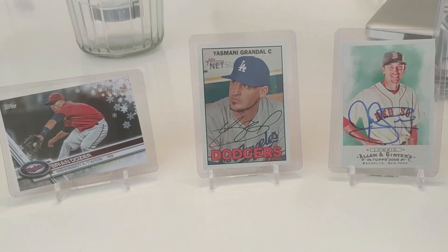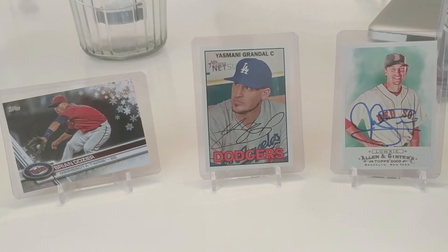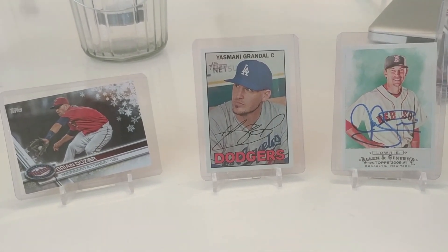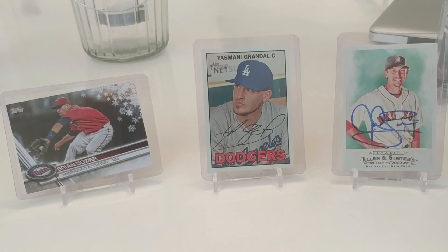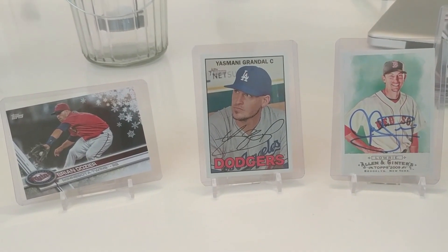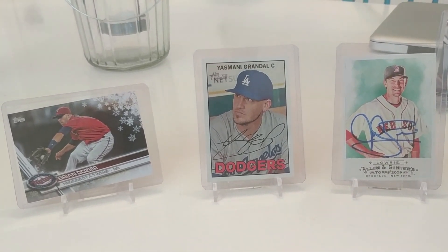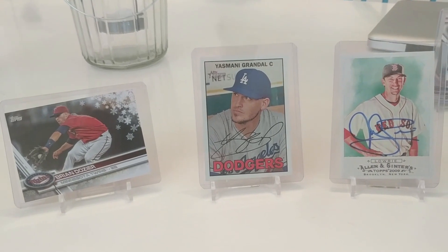I think all three were great signings. I think Lowrie is going to hit towards the top of the order, so he should score a lot of runs in that lineup — good Mets lineup behind him. He's also going to have a lot of position eligibility. In a yearly league, definitely target him to potentially be a second baseman who's going to get some time at third and first as well, so just the position flexibility alone is going to be great.